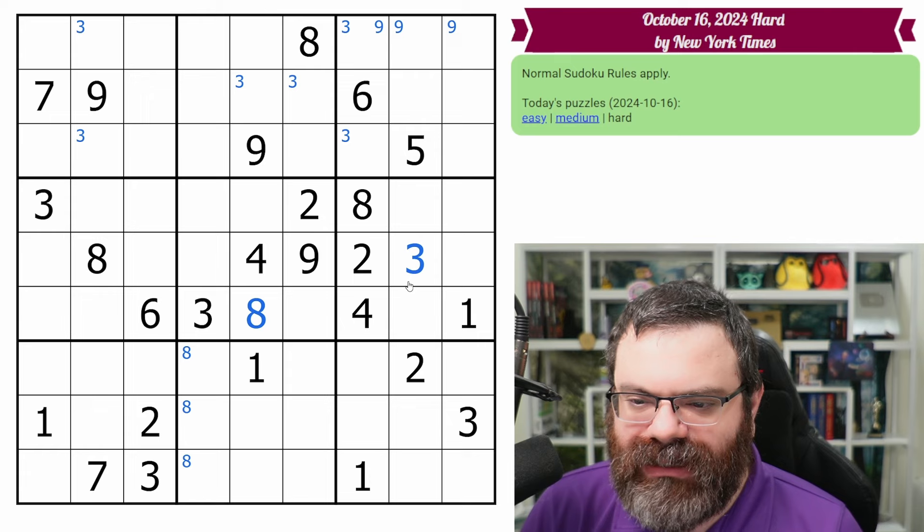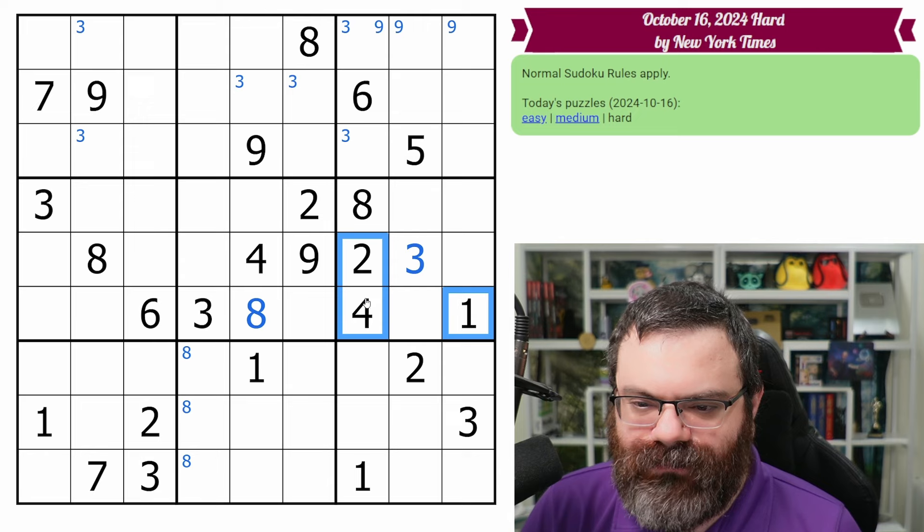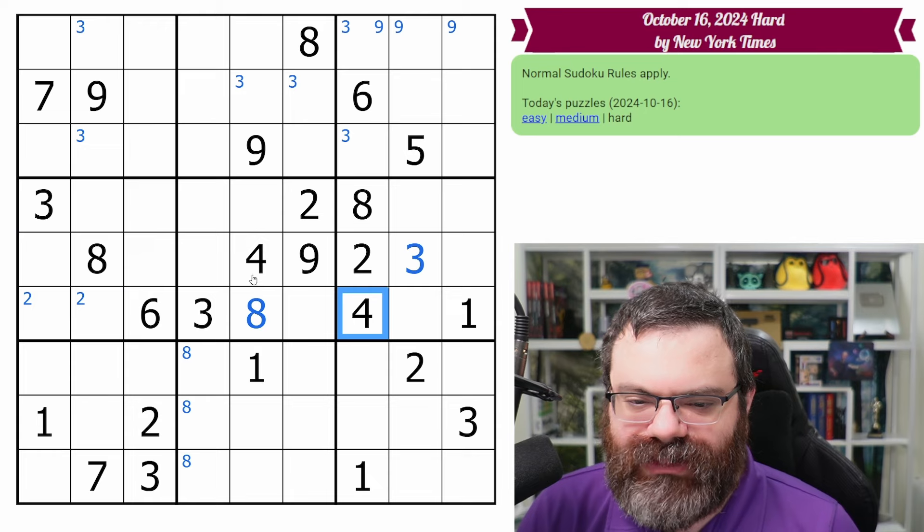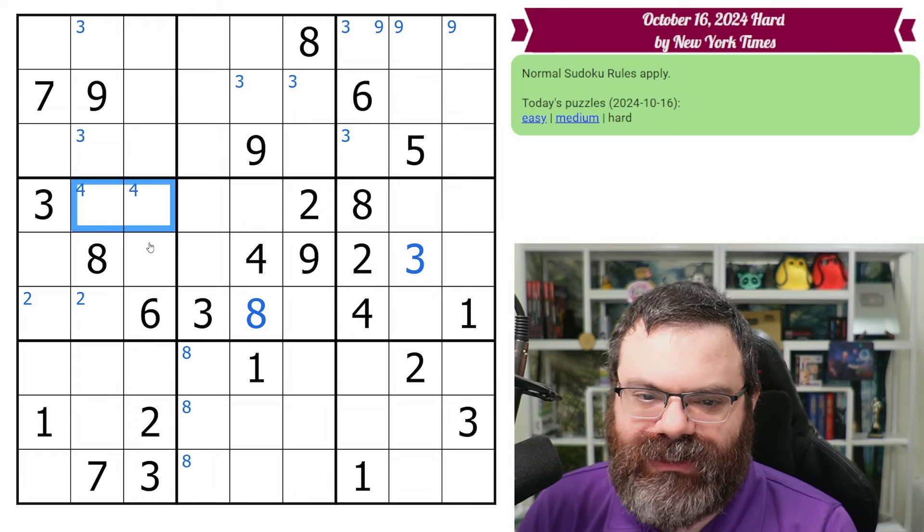Let's continue with this band. We have three, six, eight, and also one, two, four. We already looked at eight. The two and the four both have buddies — these twos look in here, putting a two in one of these two, and these fours look in here, putting a four in one of these two.